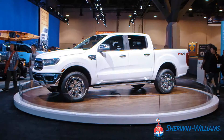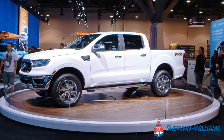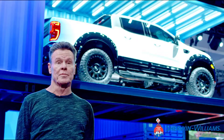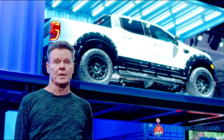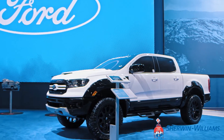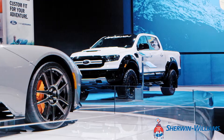Let's talk a little bit about this 2019 Ranger build. We basically had less than 30 days to build it, and with the help of Sherwin-Williams and the rest of our sponsors we got this truck completely done and on the way to Vegas, where we were lucky enough to be awarded a Ford design award.